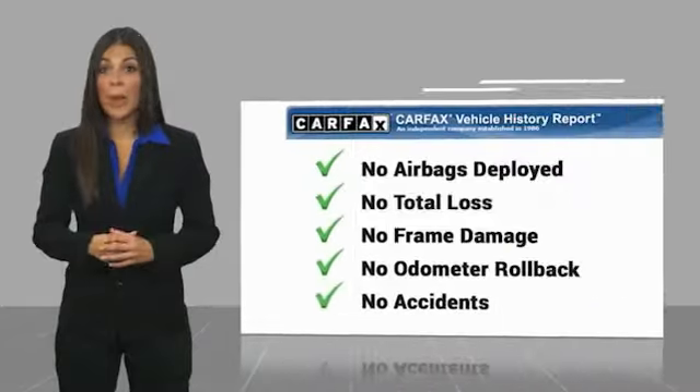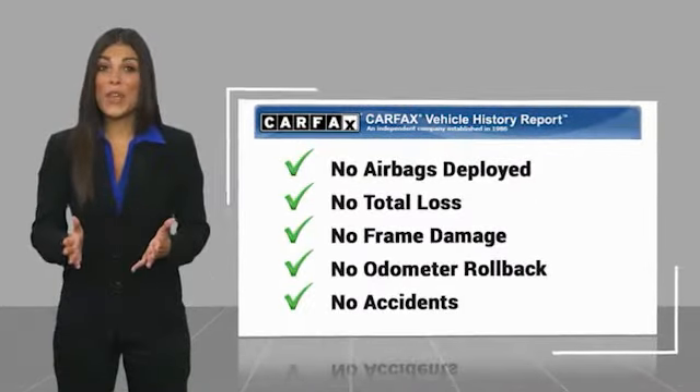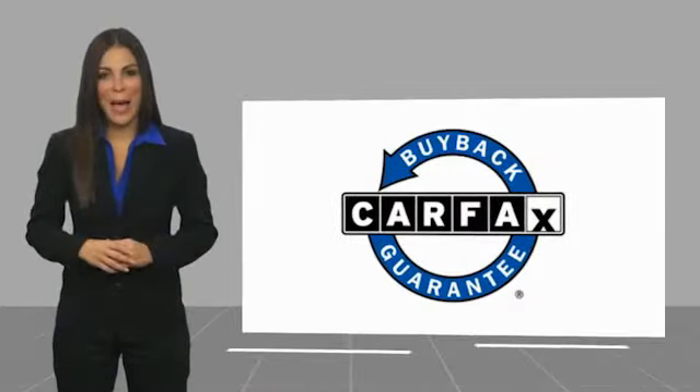Be sure to find a complimentary copy of the Carfax Vehicle History Report online or contact the dealership. This vehicle qualifies for the Carfax Buy Back Guarantee.